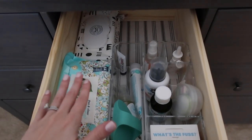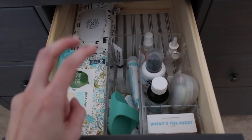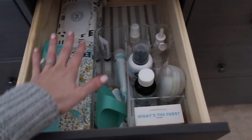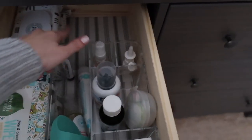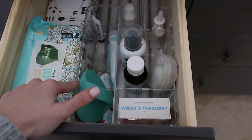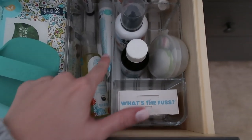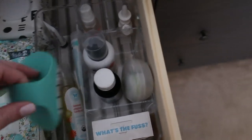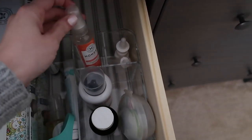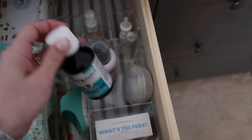The second drawer holds all of his diaper changing necessities and what I like to call pharmacy-type things. We have wipes here, and this container is actually a hair product organizer from the Container Store. In it we have his little brush, baby oil, diaper cream, Aquaphor, individual containers, hand sanitizer, saline spray, a medicine dispenser, some hair products, and gripe water.